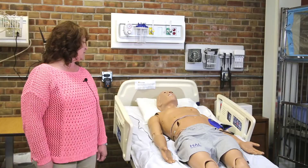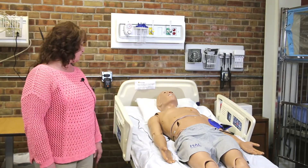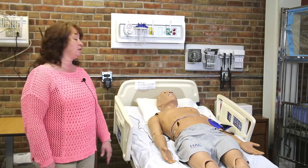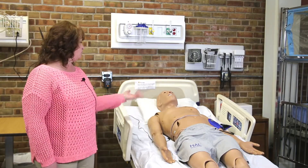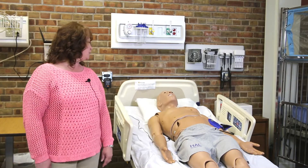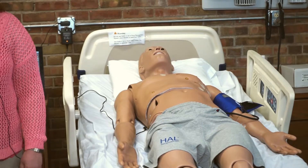They can perform many procedures on Hal. They can insert IVs, administer different medications where Hal will actually react to that medication. You can do CPR on Hal, you can shock Hal. So he's very helpful in helping nurses get the education they need.